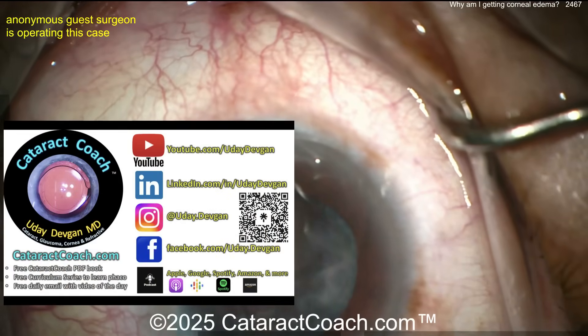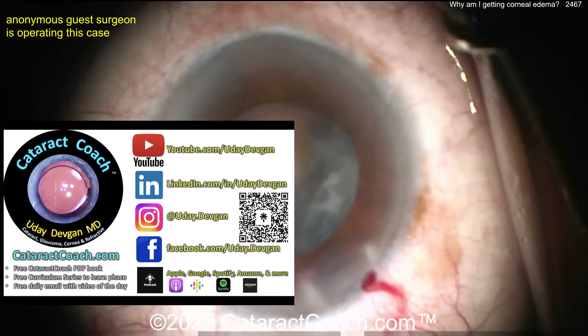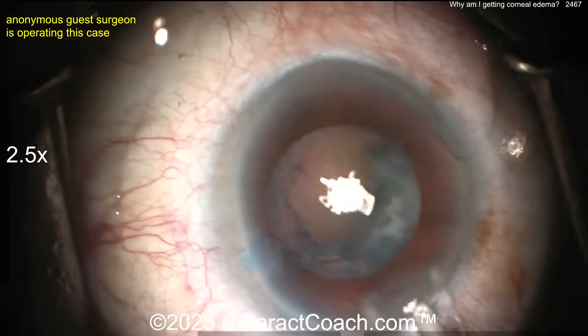Let me tell you about our podcast — the top podcast in all of ophthalmology. It will teach you to be a better and more successful surgeon. Check it out everywhere you find podcast services.